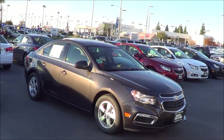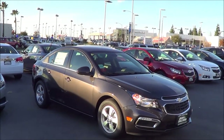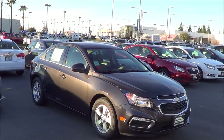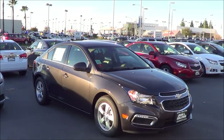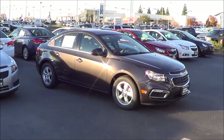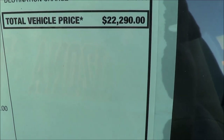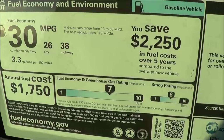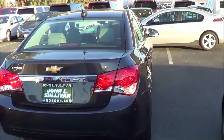Competitors of the Cruze include cars in the compact class. American competitors are the Dodge Dart and the Ford Focus. Japanese competitors include the Nissan Sentra, Toyota Corolla, and the ever-popular Honda Civic. The German competitor is the Volkswagen Jetta, with two more Japanese competitors — the Subaru Impreza and the Mazda 3 — as well as Korean competitors the Hyundai Elantra and Kia Forte. This class is very competitive, and the Cruze is certainly a solid pick. Total vehicle price for this particular one is $22,290, with EPA estimates of 26 city and 38 highway.